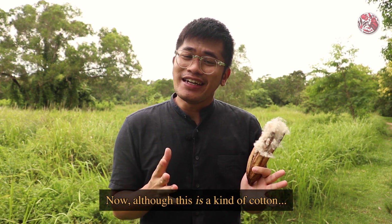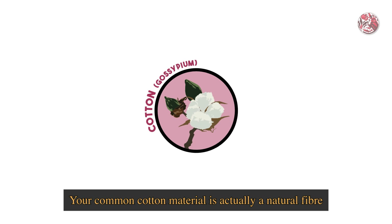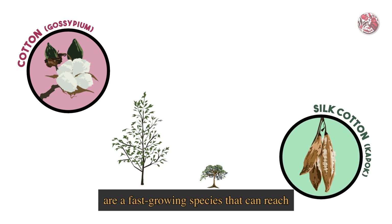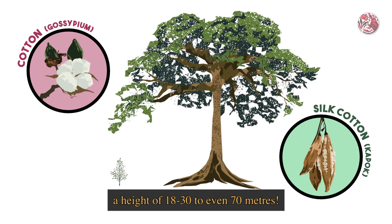Now although this is a kind of cotton, it is not exactly the same type of fibre that is used to make your clothes. Your common cotton material is actually a natural fibre from gossipium plants, and these are shrubs that grow about 1 to 2 metres tall. Kapok trees, on the other hand, are a fast-growing species that can reach a height of 18 to 30, to even 70 metres.